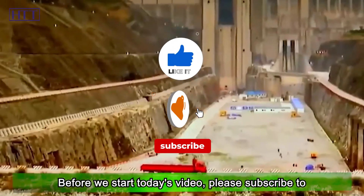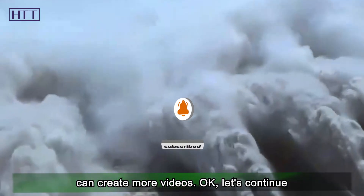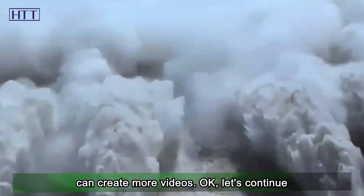Before we start today's video, please subscribe to our channel, which is the encouragement that we can create more videos. Okay, let's continue the topic we are talking about.